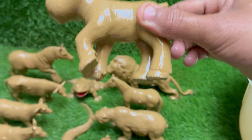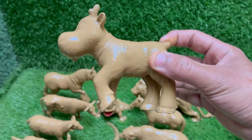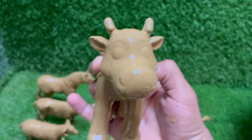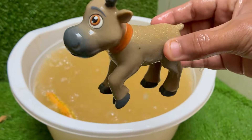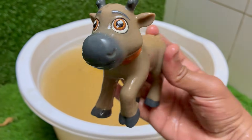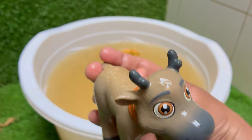Reindeer are the only deer species in which both sexes grow antlers, though males are typically larger. Reindeer have been domesticated in northern Eurasia for thousands of years by indigenous peoples, especially the Sami. Reindeer dig through snow to eat lichen, a moss-like plant often called reindeer moss, and can migrate up to 5,000 kilometers a year.